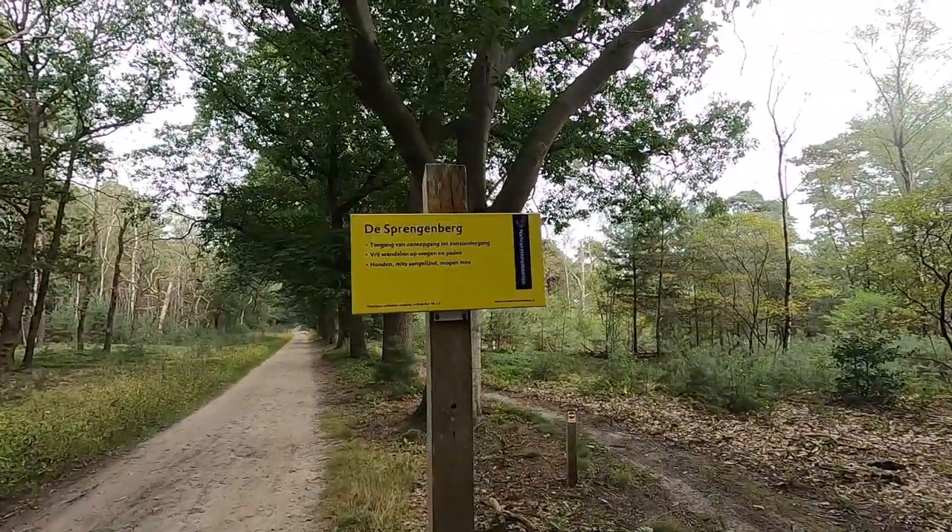This is also called the Sprengenberg, and we've recently been here during summer vacation. This is essentially the other side of it. It's actually a few kilometers from the Paltetoren, where I've recently been. I just want to check out this bit of the forest because I've never been here before — this is a first time experience for me.